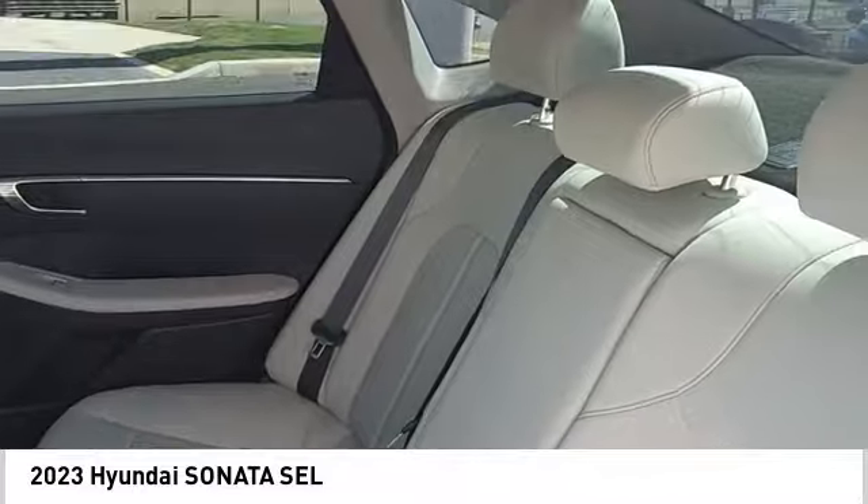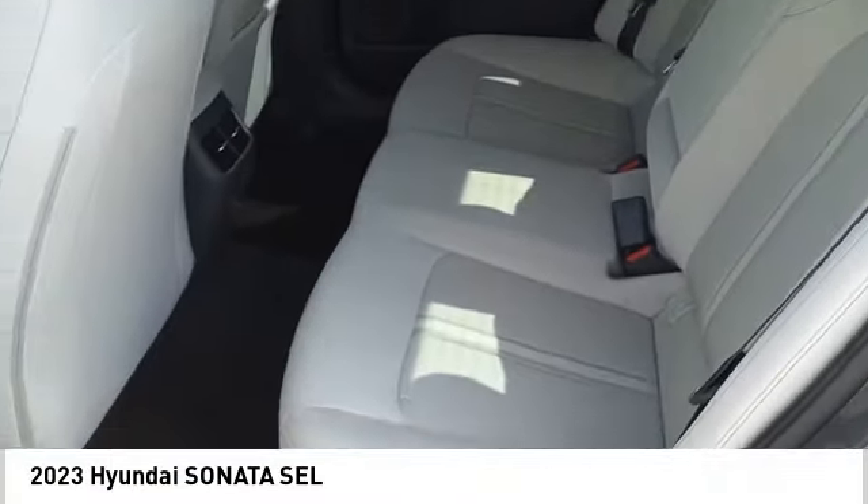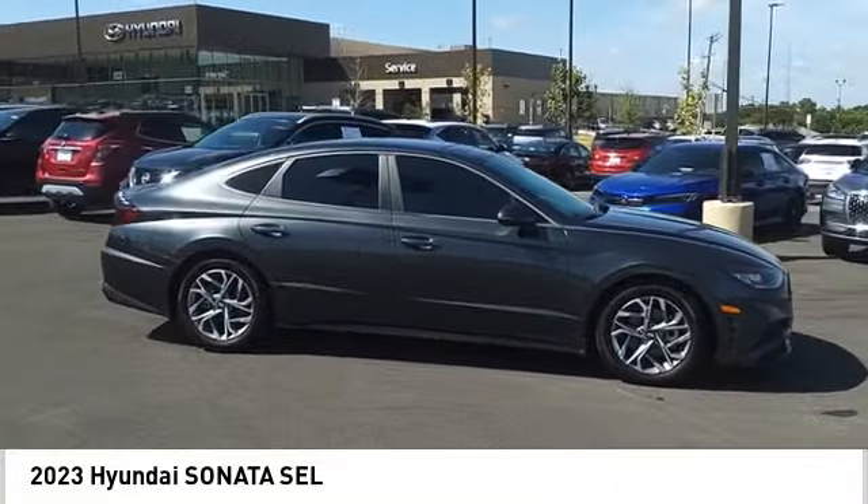Driver attention alert system, airbags, driver knee airbag, electronic messaging assistance with read function, electronic messaging assistance with voice recognition. Come take a test drive today.